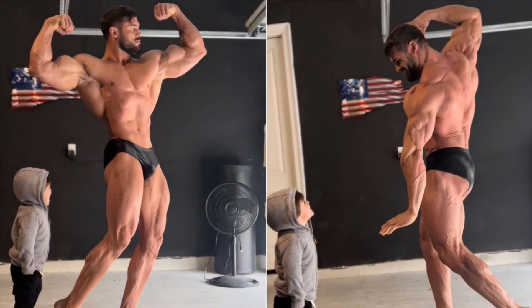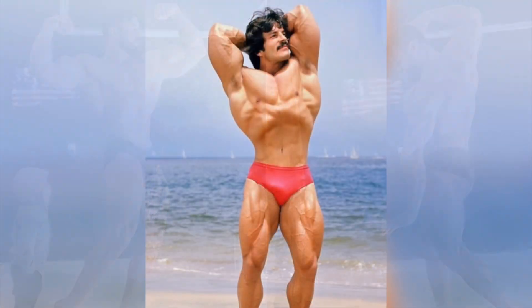Now switching over to Classic Physique, we have recent updates from Logan Franklin. This is probably the best I've ever seen Logan look — he definitely brought the back up a lot this offseason. Next to Terrence Ruffin, Logan Franklin is the second best poser in the IFBB hands down. I haven't seen him next to Eric Kanevsky or Ramon Dino, but I have a feeling Logan Franklin is probably gonna be around that fifth to seventh spot. Overall I still think Logan is gonna need a little bit more leg size to challenge for a top spot.